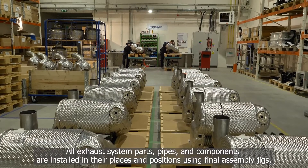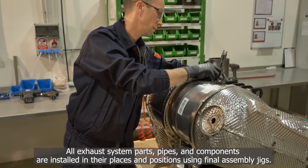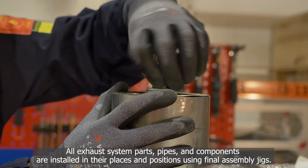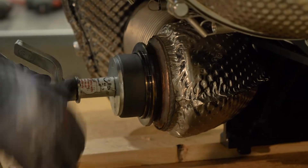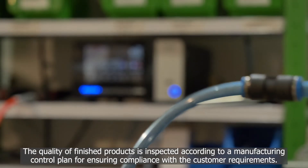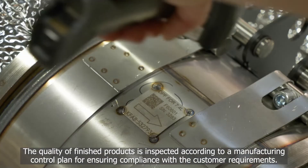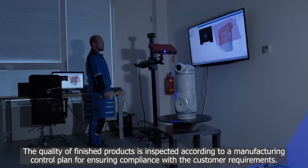All exhaust system parts, pipes and components are installed in their places and positions using final assembly jigs. Quality of finished products is inspected according to a manufacturing control plan for ensuring compliance with the customer requirements.